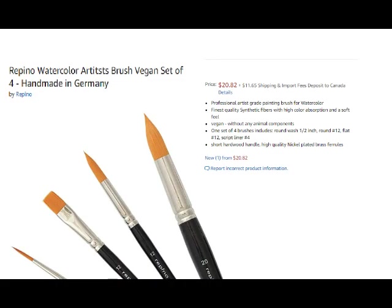Most brushes are made from the fur of ferret, squirrel, goat, or horse. If this upsets you, you now have the option of vegan brushes made with synthetic sable.